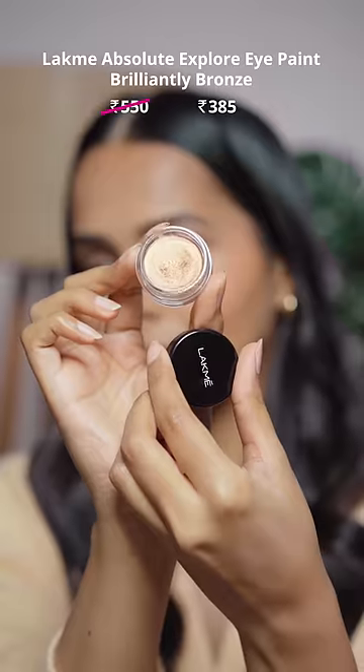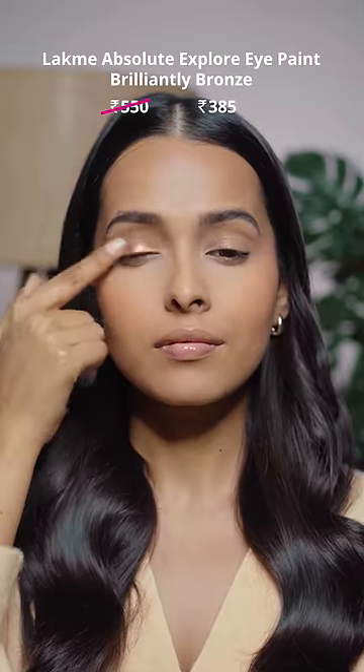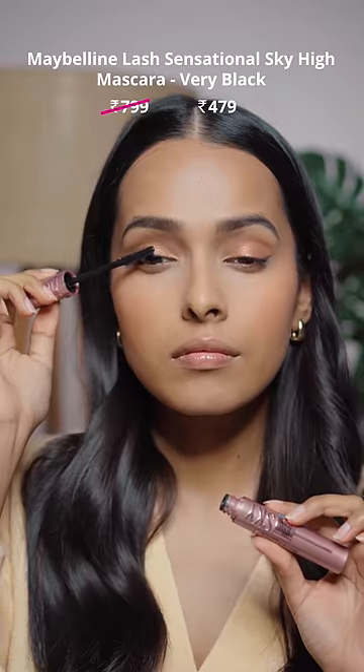Next, I have the Lack Me Explore Eye Paint, which gives a very dewy color to my lids. The Maybelline Sky High Mascara in Very Black is available at 40% off, so it's the best time to get it.